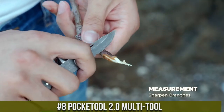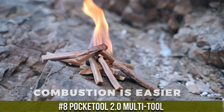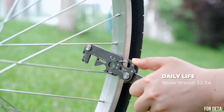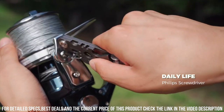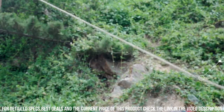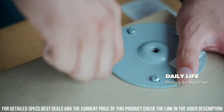Number 8. PocTool 2.0 Multi-Tool — the ultimate pocket-sized tool that combines versatility and convenience in one sleek package. This compact multi-tool is designed to handle a wide range of tasks with ease. It features a variety of tools including a screwdriver, pry bar, bottle opener, wrench, and more. With its ergonomic design and durable construction, the PocTool 2.0 is built to withstand heavy use and provide reliable performance.